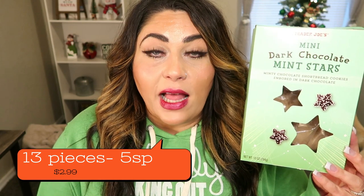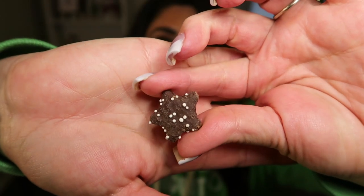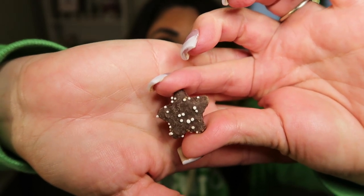We are going to start first with the mini dark chocolate mint stars. A serving size of these is 13 pieces for 130 calories — I'll be putting points and the price on the screen for you. I actually bought these last year, but I don't remember what things taste like from the year before, so we're going to taste test almost everything I picked up. These are fairly small, but again, 13 of these is a serving.